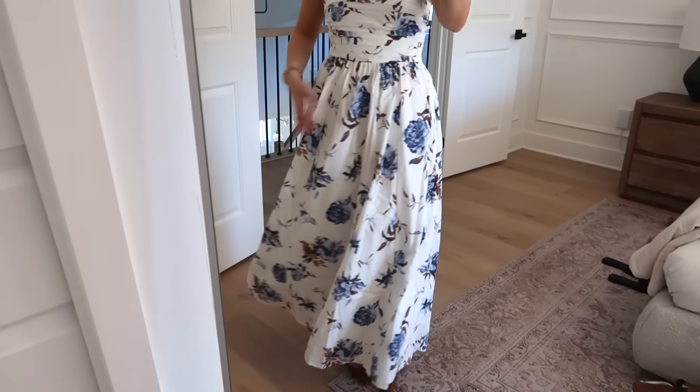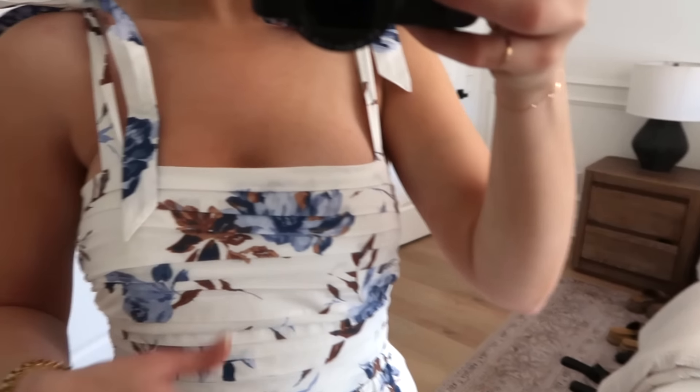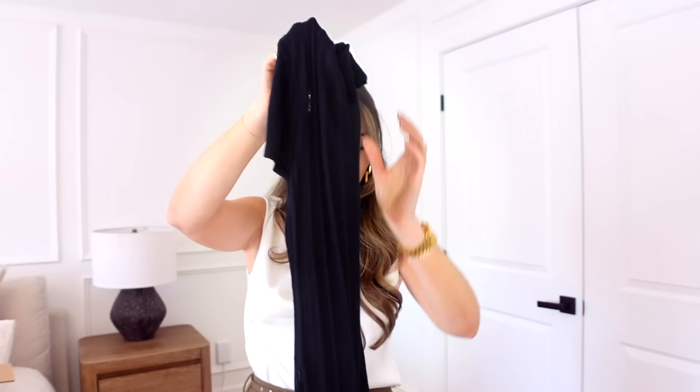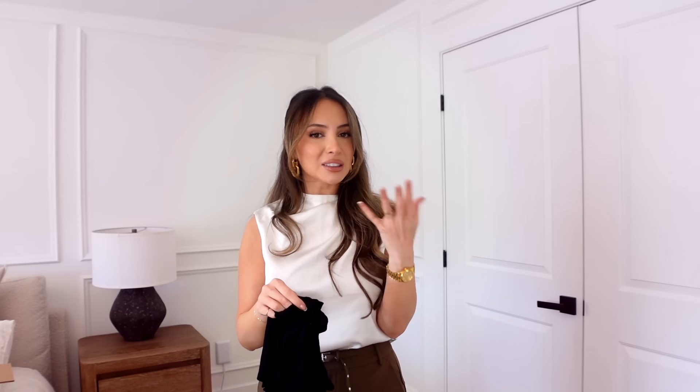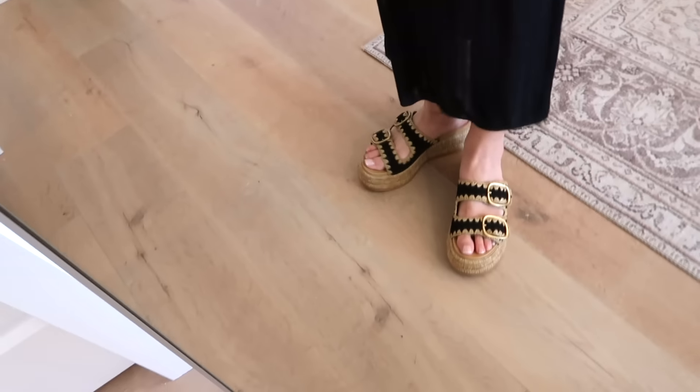This dress is literally what dreams are made of — so cute and so comfy. I love the flowy skirt; the colors are beautiful with brown and blue running through it. It kind of reminds me of a sheer dress I had from Dynamite last summer. What I love about this one is that it has a built-in slip underneath so you don't have to worry about it being see-through. It has a nice silhouette that goes in at the waist and flares out. I paired it with platform espadrille shoes from Dolce Vita.